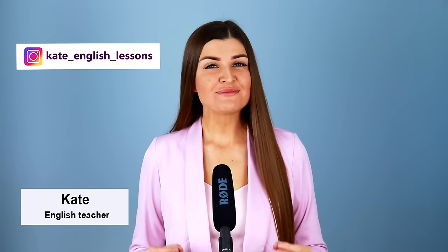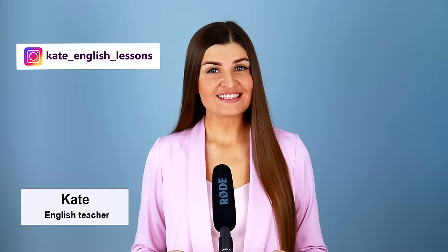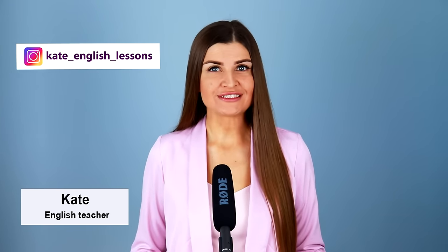Hello, my name is Kate. And in this lesson, we're going to go to the restaurant and we're going to learn how to speak English in a restaurant.